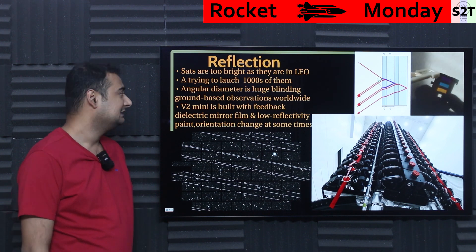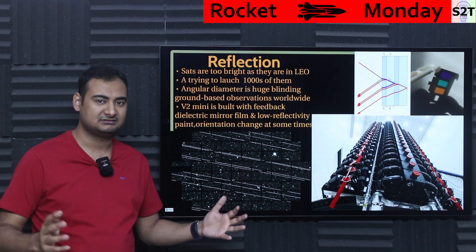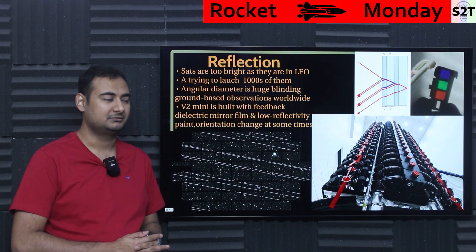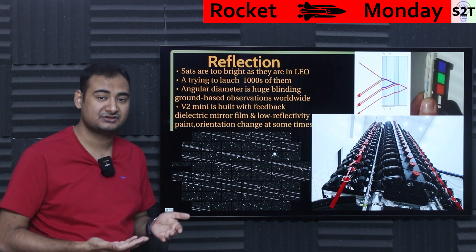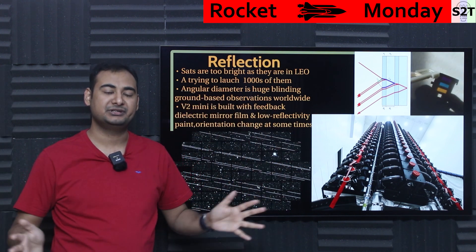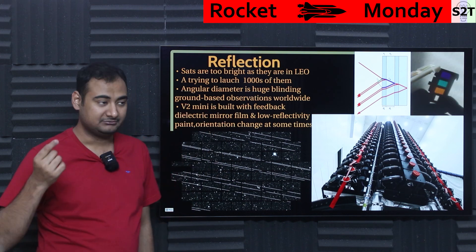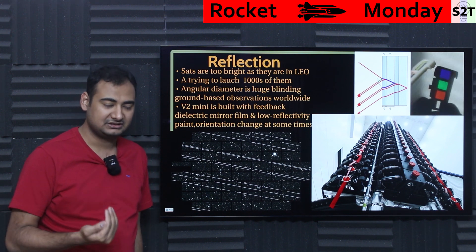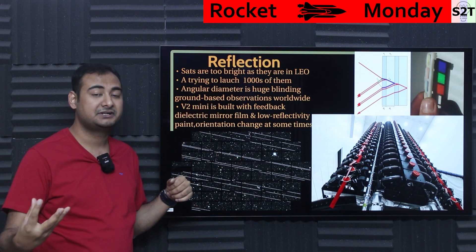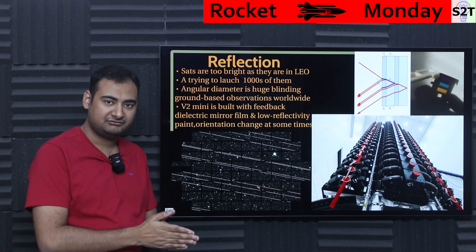Why are they so visible when there are thousands of satellites and space junk already? It comes down to angular size. Most other satellites are in medium Earth orbit or geostationary orbit — a geostationary satellite is 36,000 km away, so even if it were 10x bigger than the ISS it would appear tiny. Because Starlink satellites are as close to the ground as possible, their angular diameter from an observatory's point of view is huge, creating very large streaks.